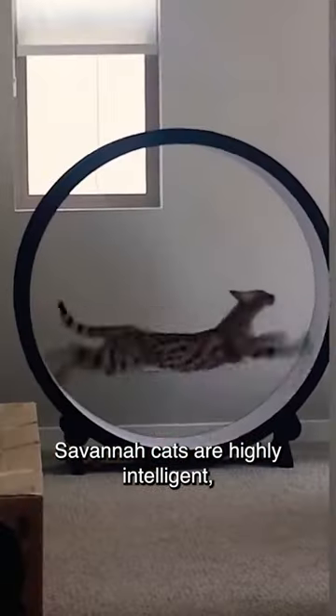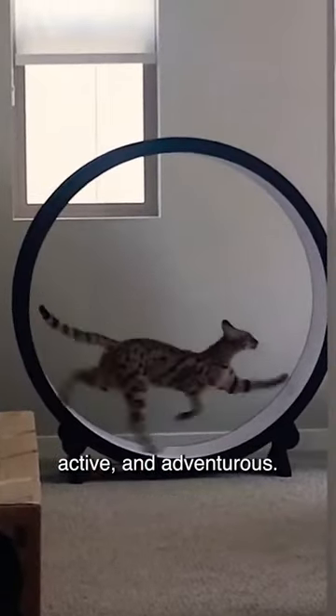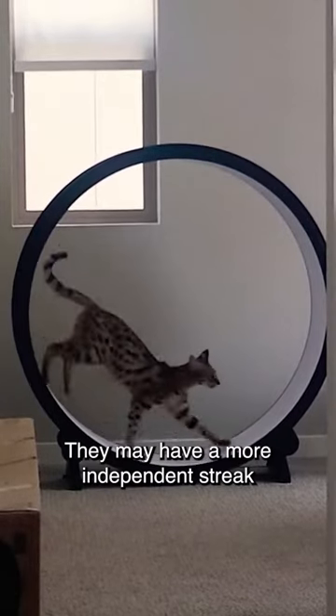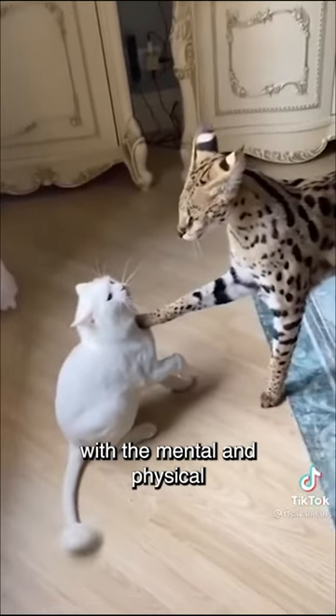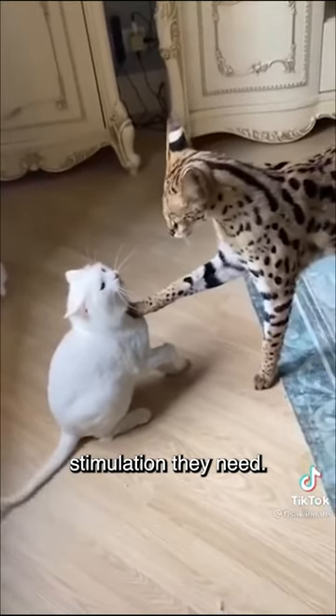Savannah cats are highly intelligent, active, and adventurous. They may have a more independent streak and require an experienced and dedicated owner who can provide them with the mental and physical stimulation they need.